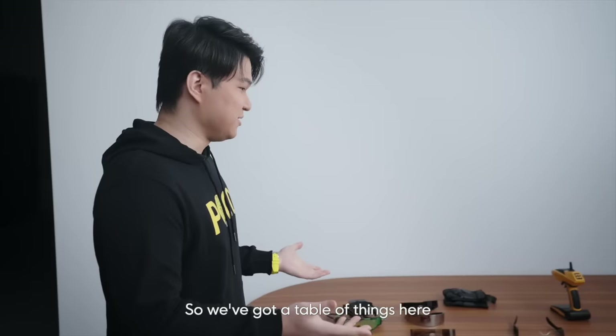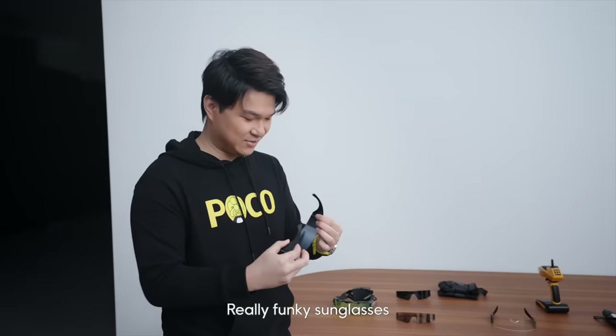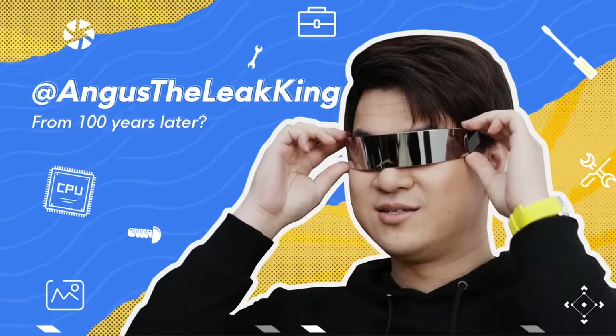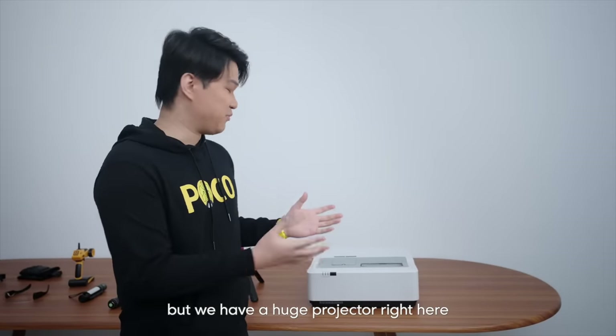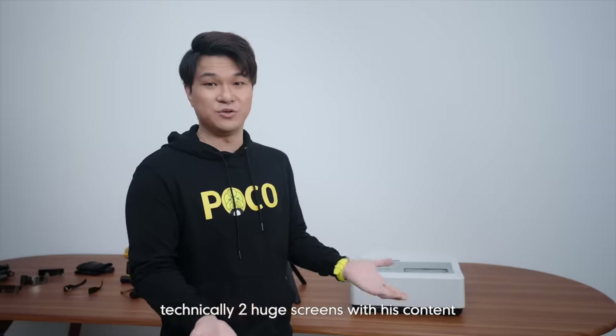We've got a table of things here — I think it's props for Joshua for his shoot. Really funky sunglasses. And we have a huge projector here. We saw a big TV earlier, but we have a huge projector right here. So I was wondering what Joshua is going to do with technically two huge screens with this content. But we'll find out later.